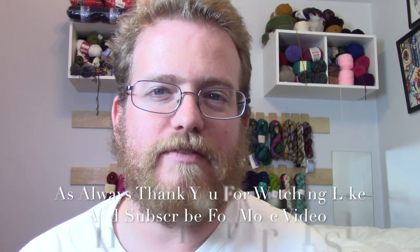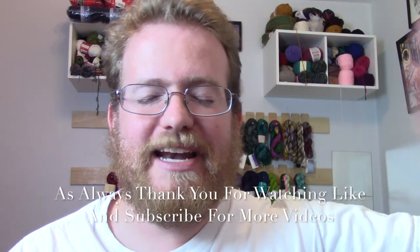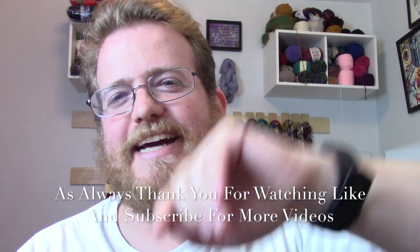We're also working on making individual patterns so that if you just want one or two patterns, you can get them for probably a dollar or two. If you have any questions about the book or how I made it, let me know in the comments below and maybe I'll make a video about the process of making a pattern book. Anyway, until next time — have a good week!